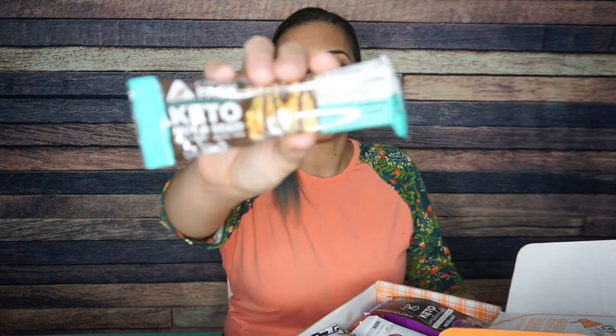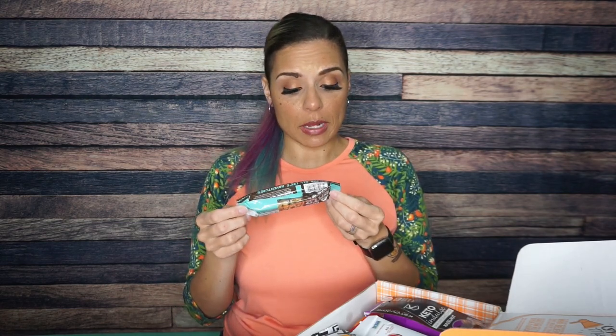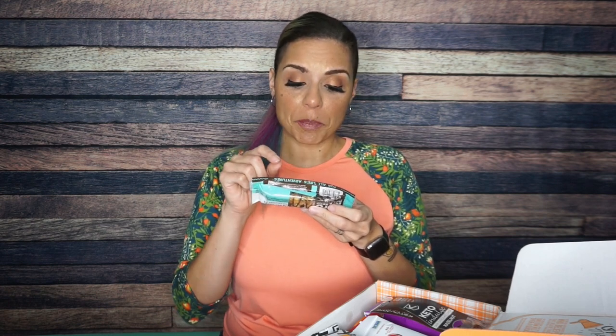Oh my gosh, the first thing I see is the Monk Pack Keto Nut and Seed Bar in Coconut Almond Dark Chocolate. You guys know I love Monk Pack — they taste delicious, just like delicious Kind bars. At this point, Quest also has a nut and seed bar, but Monk Pack is one of my favorites. It says one gram of sugar, three net carbs. The complete nutritional info: serving size one bar, 140 calories, 12 grams of fat, 17 total carbs, 5 fiber, 9 sugar alcohol, 9 allulose.